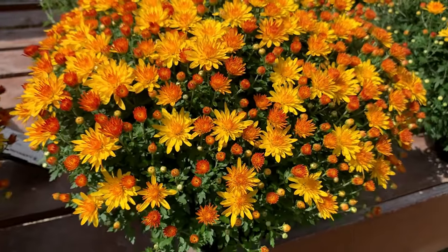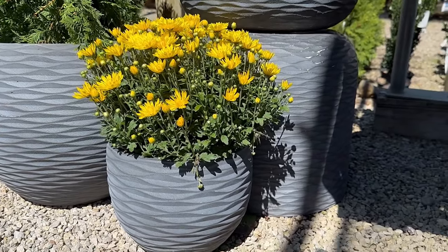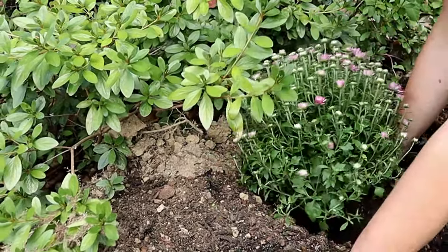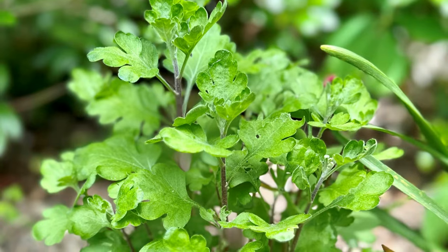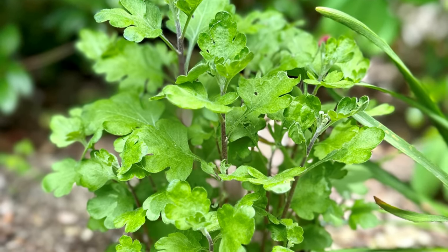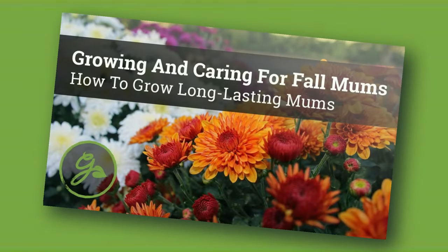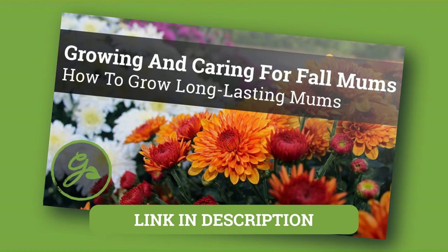One last word of advice on fall mums: they generally aren't meant to survive the winter, especially in pots. They can be treated as annuals and discarded at the end of the growing season, or you can plant them in the ground. In hardy zones, they may return in spring after winter dormancy. For more information on growing and overwintering fall mums, see the link in the description.